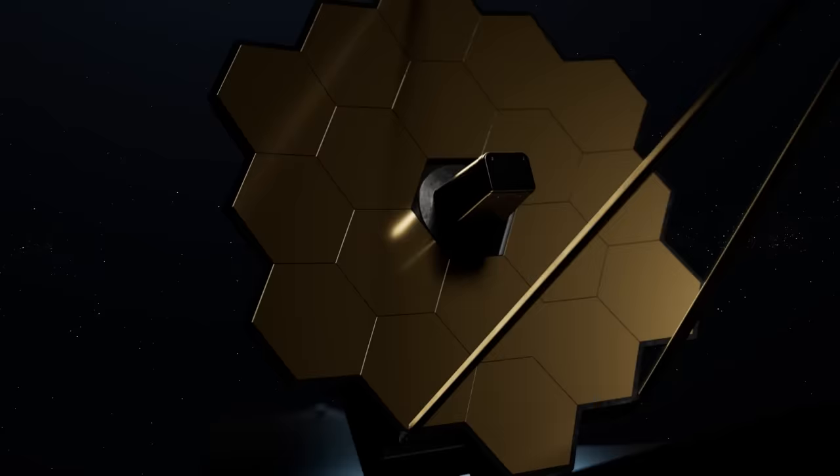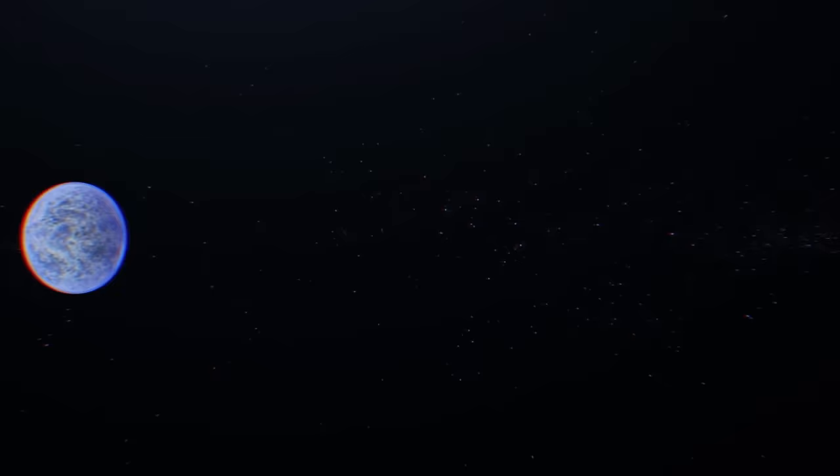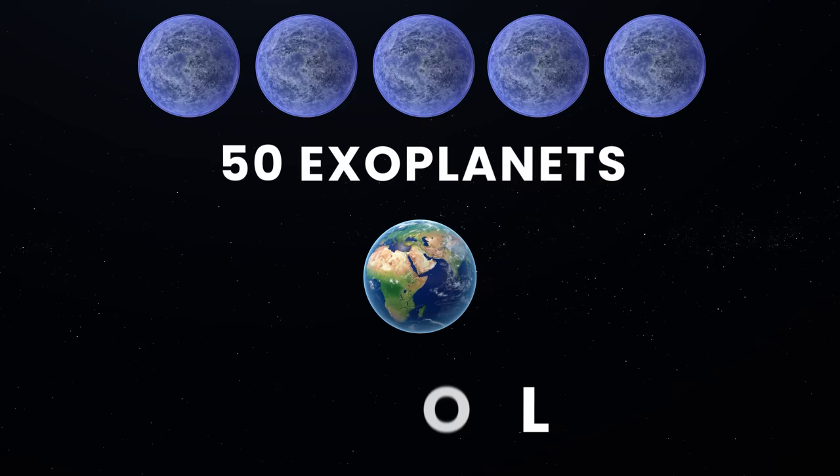At first, these discoveries mostly involved large gas giants, but as our capabilities have expanded, we've started to uncover smaller, Earth-like exoplanets. Scientists have already found more than 50 exoplanets with masses similar to Earth, and over 800 worlds with a radius less than one-and-a-half times that of Earth.